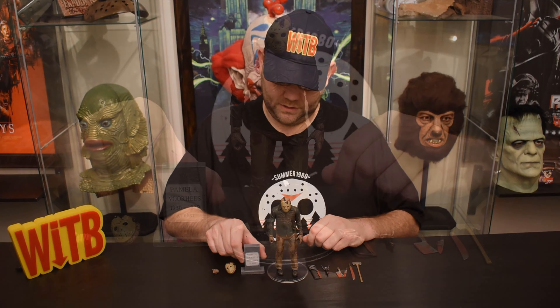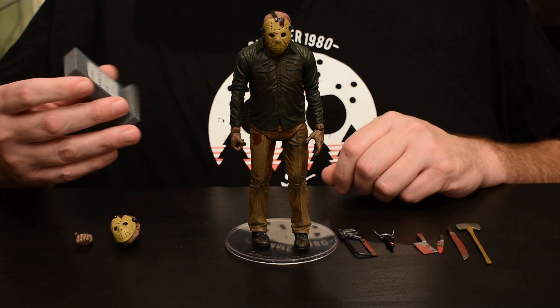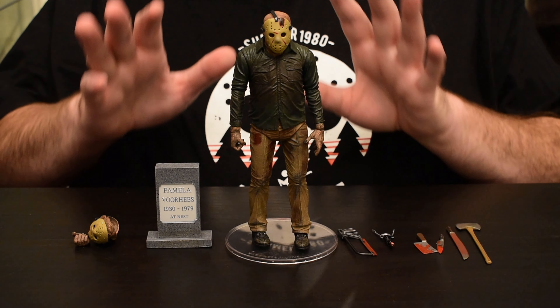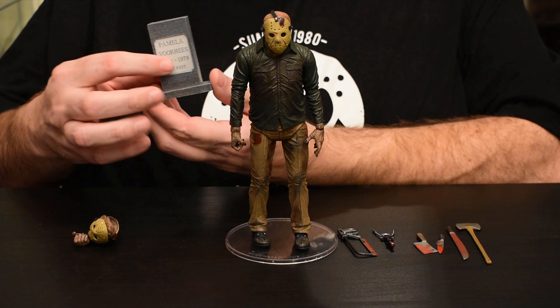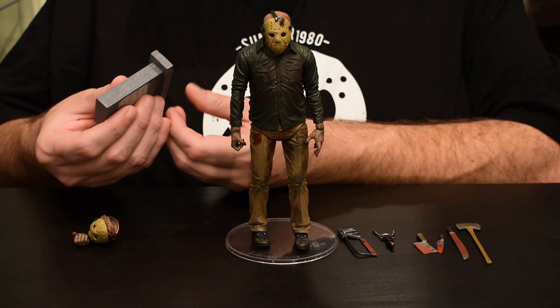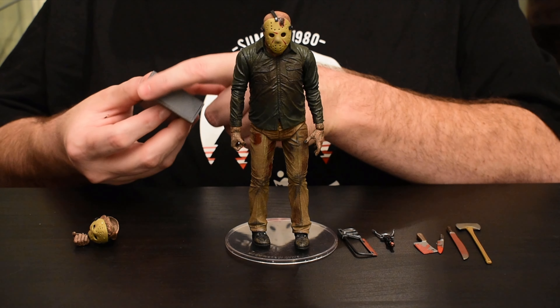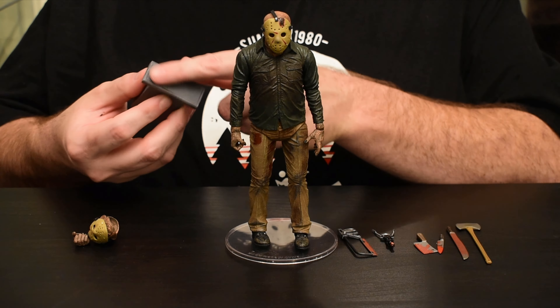The most notable accessory is Pamela Voorhees' tombstone, which has a great paint job on it. It has that very granite look to it, and all the details are nicely done — no complaints there. It is hollow but has a cork kind of thing holding the bottom, and it sets just fine.